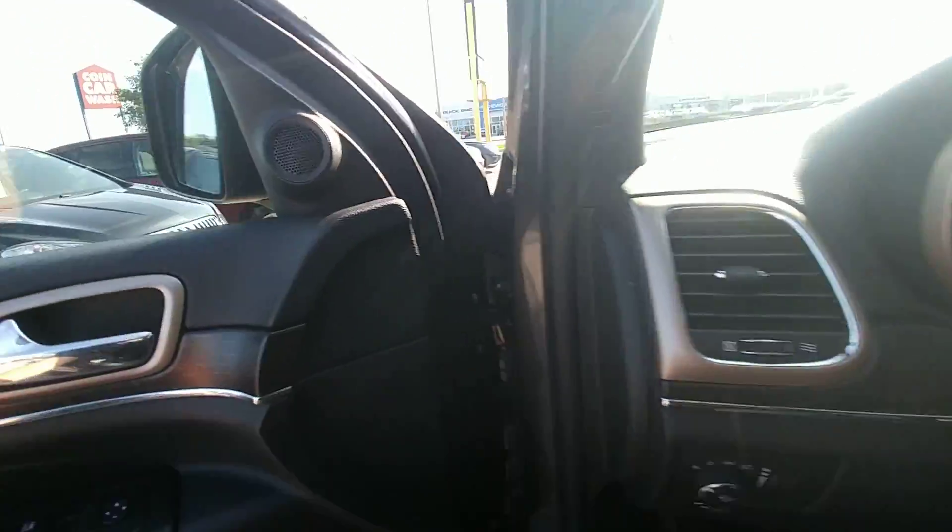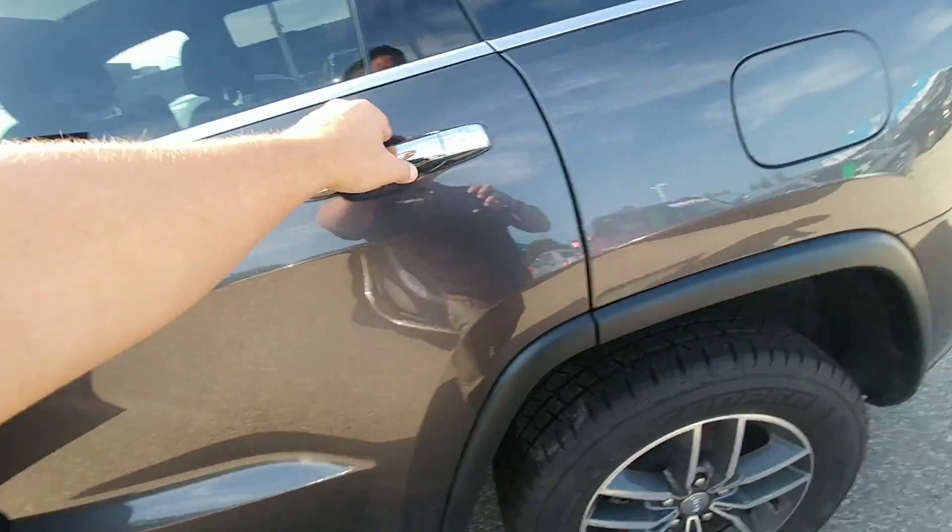Let's pop out and have a look at the outside. Lots of space in the back for your family and friends. There are some USB ports at the back of the center console.